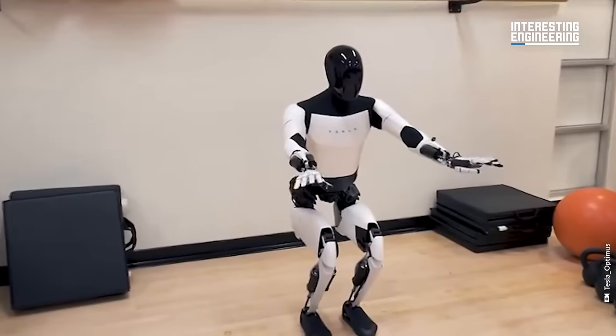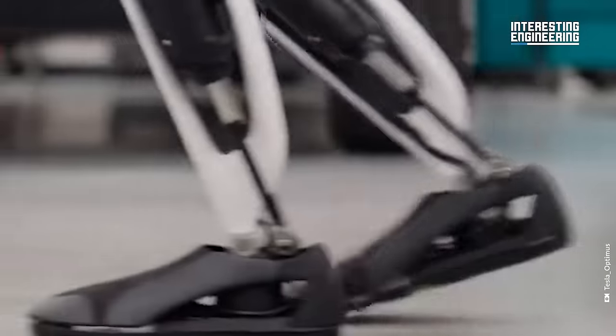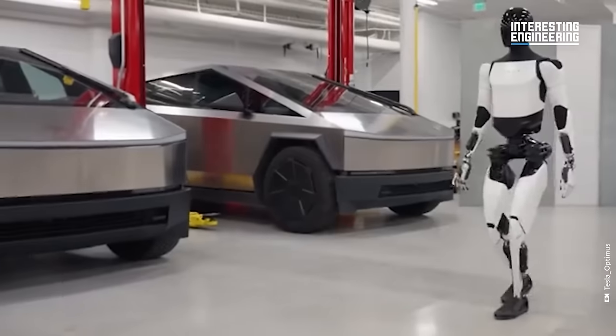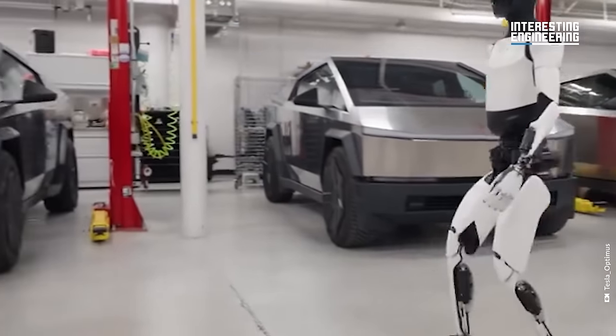A key improvement in Optimus Gen 2 is its enhanced mobility. The robot is now capable of walking 30% faster than the previous model. This improvement, though not record-breaking, signifies a substantial stride towards practical utility.